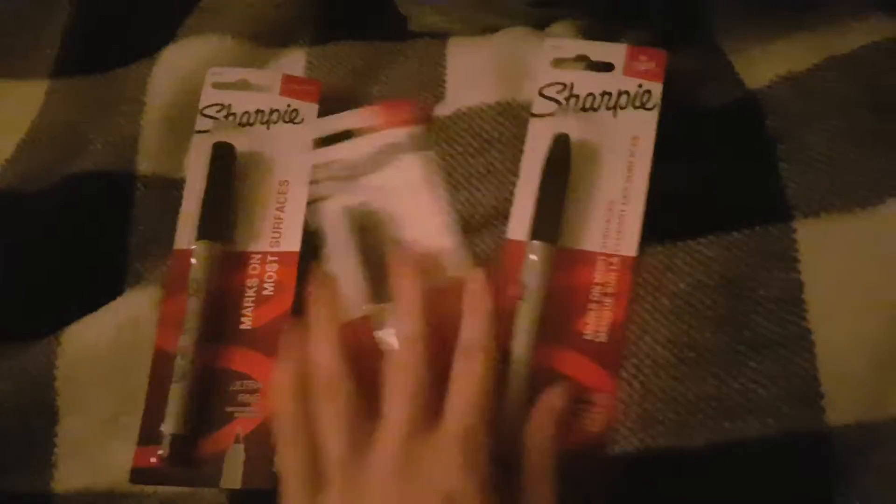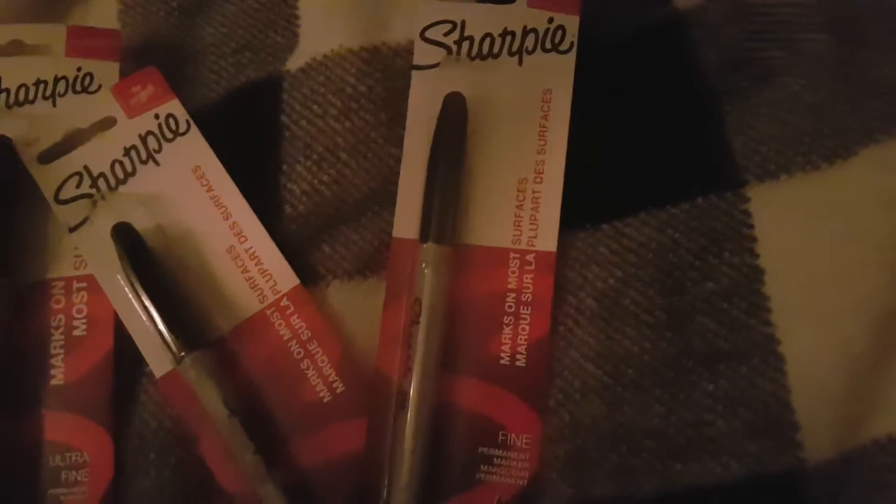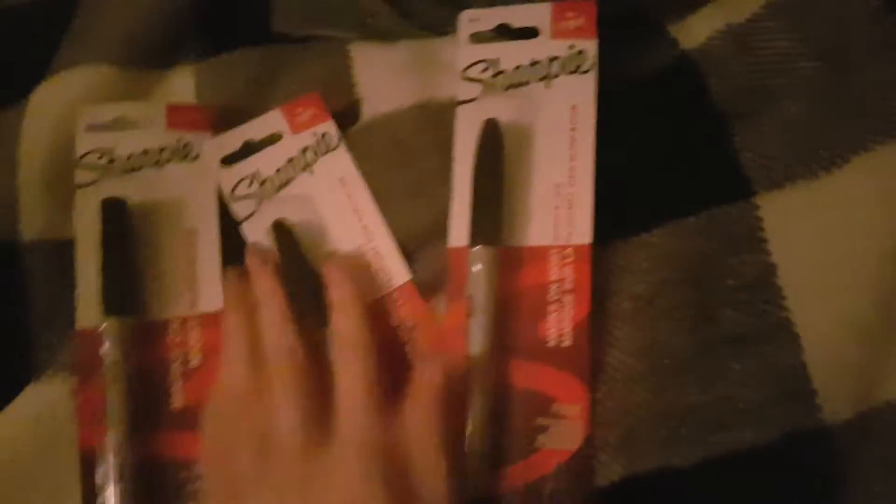Anyway, just a couple things I grabbed — let's take a look. I grabbed several Sharpie markers, because we all know individual Sharpie markers are more than a dollar in most cases. I got a couple of fine tip and a couple of ultra fine tip ones. They're good for labeling your food preps, writing expiration dates, or just in general it's good to have a Sharpie. I got three for a dollar a piece — probably less than what I'd pay for one at another store, so I thought that was a great deal.